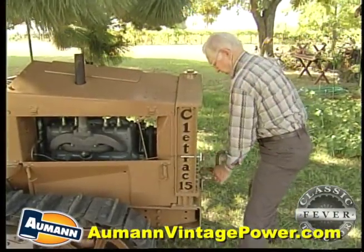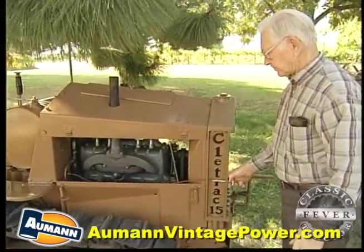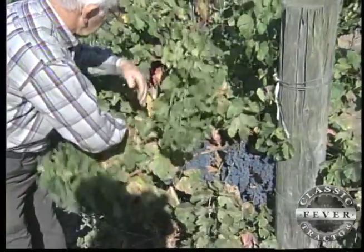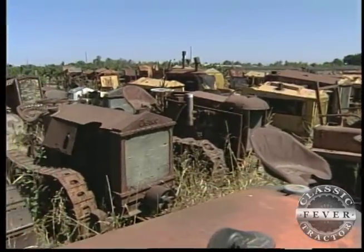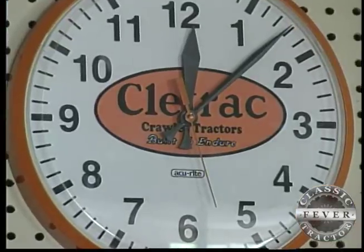Cleetracks have been part of Bill's life since his life began in 1921. He worked for the local Cleetrack dealer before quitting to go grape farming and to start Bechtold Tractor Service. From old photos to old tractors lined up out back just waiting to be brought back to life, it's always Cleetrack time at the Bechtolds.